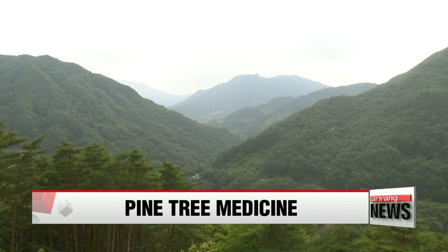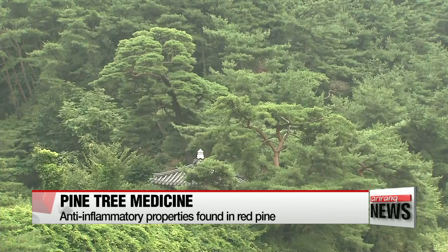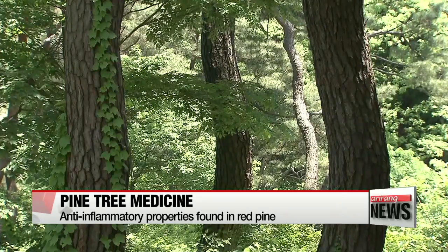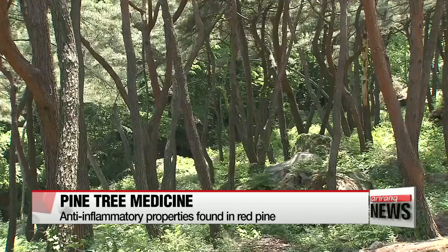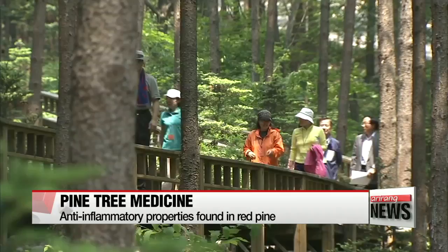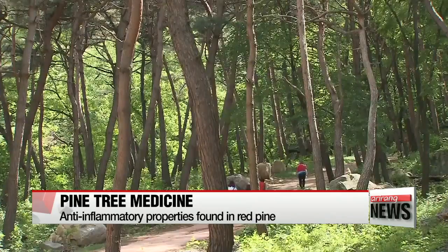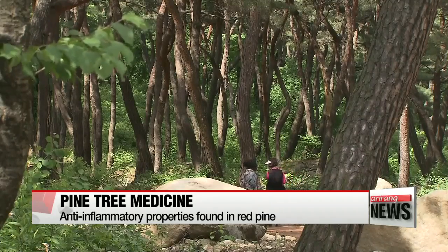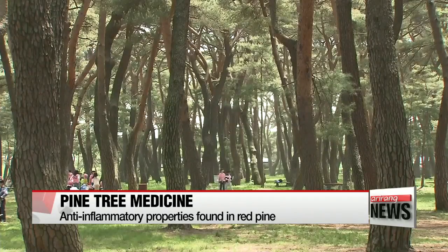Red pines are the most common trees in Korea, and a recent report suggests they're effective in reducing inflammation. Korean red pines have been found to contain elements that can help soothe allergic inflammations. According to a report released by a joint research team from the National Institute of Forest Science and Chungbuk University, volatile components that naturally arise from red pines were found to have inhibiting effects on allergic inflammations, including allergic asthma and rhinitis.